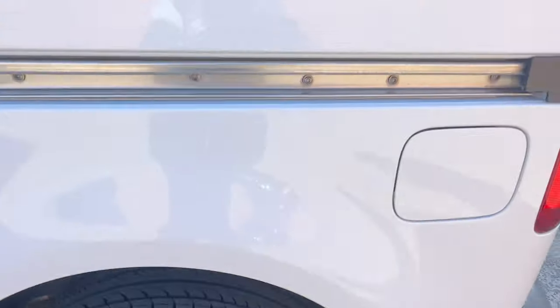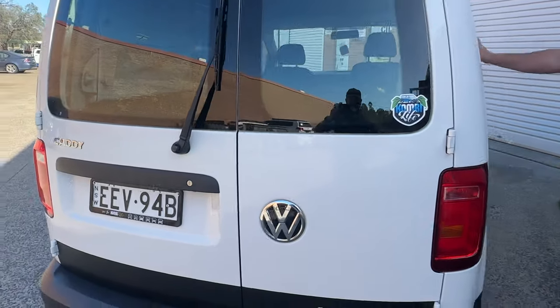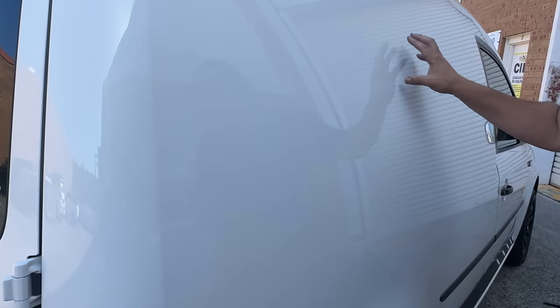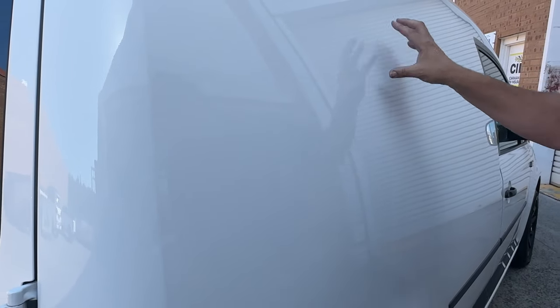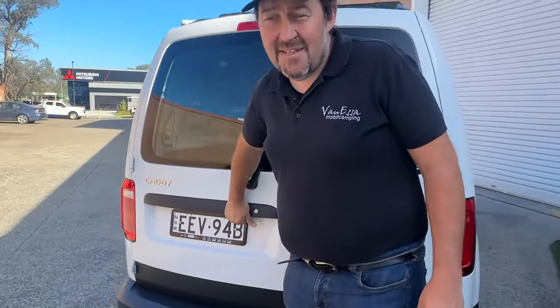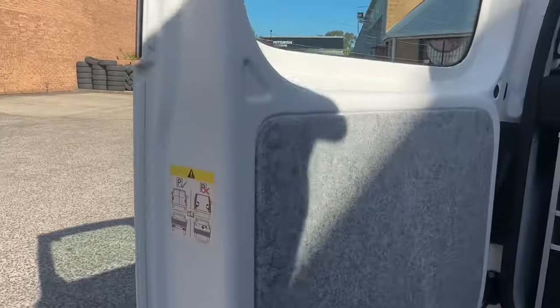It's got the barn doors on the back. What I particularly like about these short wheelbase Caddies is the smooth look on the side. There's a bit of a clue here - as I tap on this, it's not all hollowy and echoey, because inside is very special. We have lined, insulated, and carpeted this very small vehicle into an amazing camper van. It's like a little TARDIS.